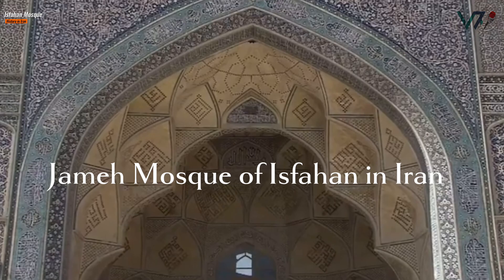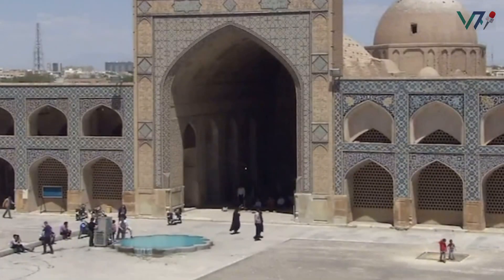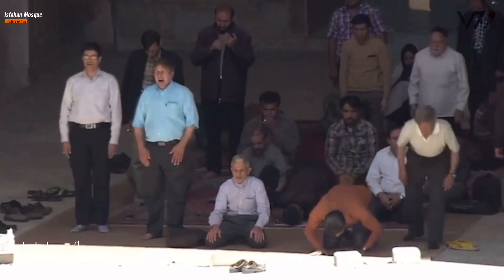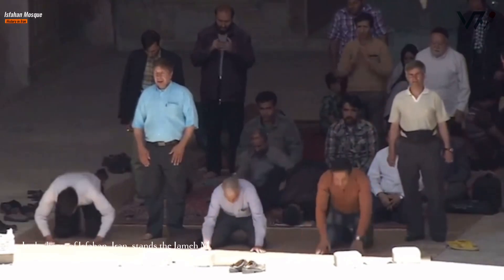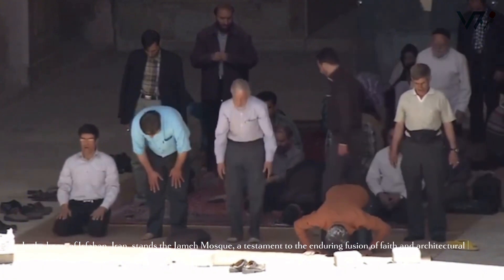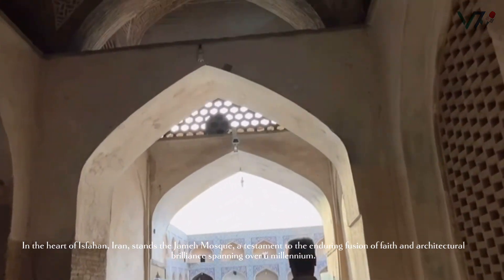The Jameh Mosque of Isfahan in Iran. In the heart of Isfahan, Iran, stands the Jameh Mosque — a testament to the enduring fusion of faith and architectural brilliance spanning over a millennium.